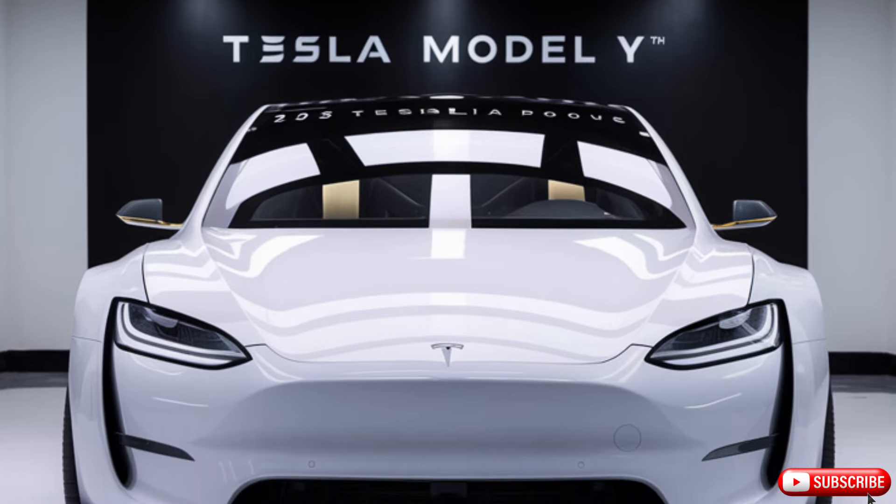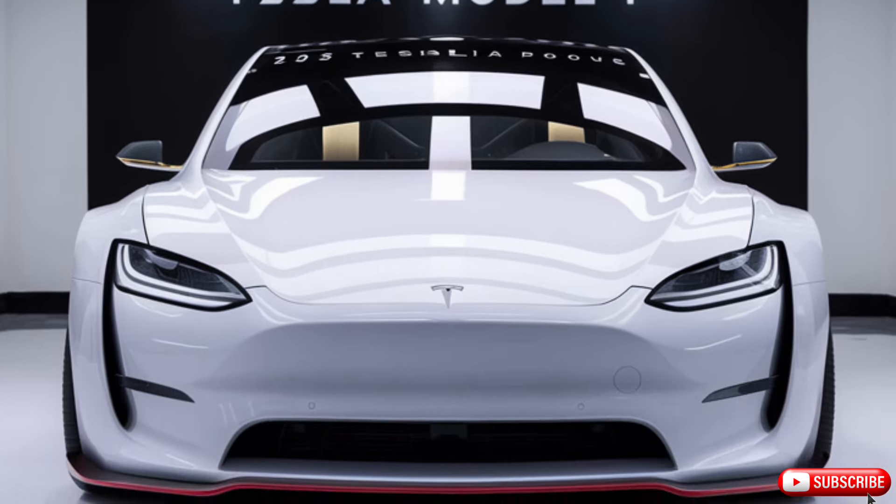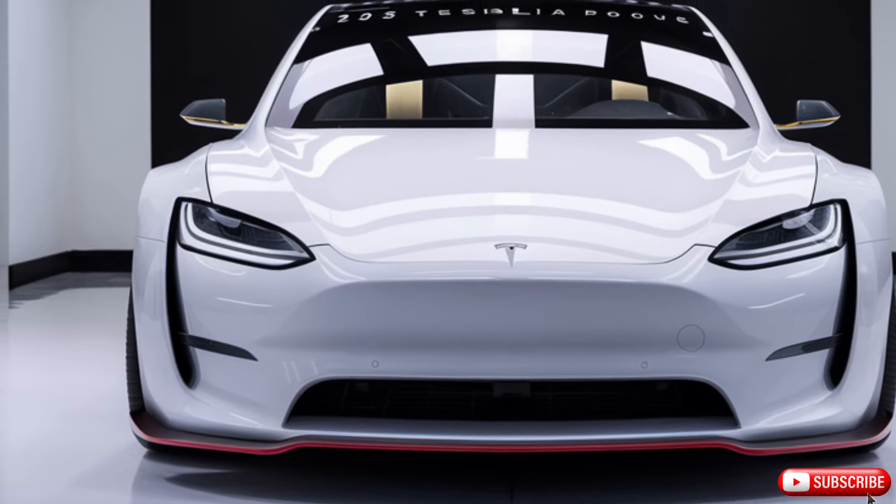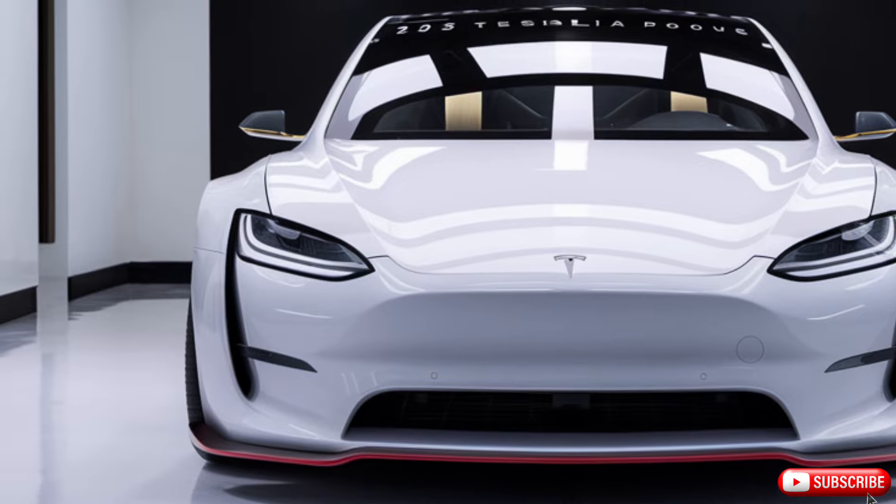Whether you're a tech enthusiast, an environmentalist, or just someone who appreciates the beauty of a well-designed vehicle, the 2025 Tesla Model Y is definitely worth checking out.